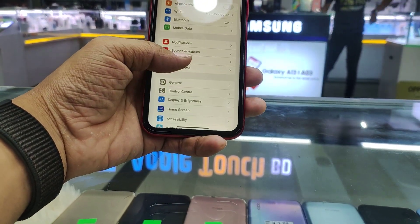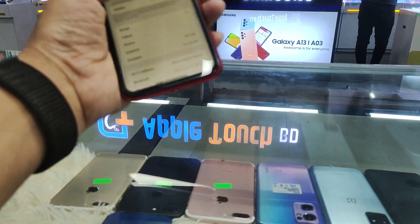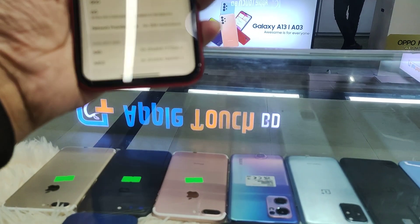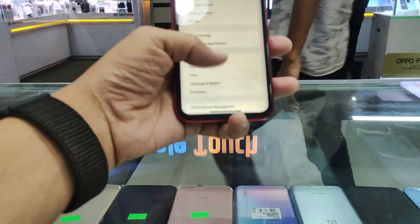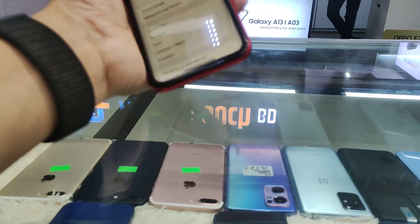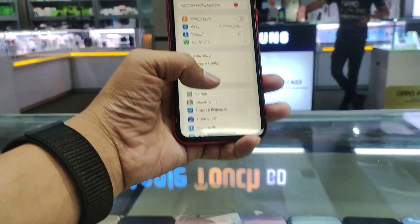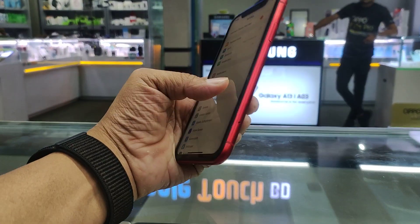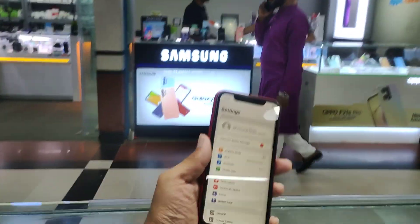This is the display. This is 100% authentic. This is 64GB. The camera is similar to the product. The iPhone is only changing — other things are not quite authentic.